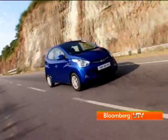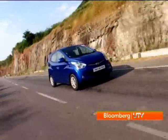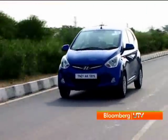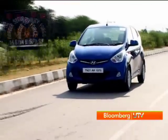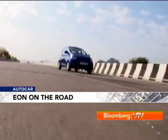Hyundai doesn't expect the Eon buyer to be bothered with performance as much as fuel efficiency, which is where the Eon really scores. It has a company-claimed fuel efficiency of 21.6km per litre, and that should make up for its lack of pep for most buyers.